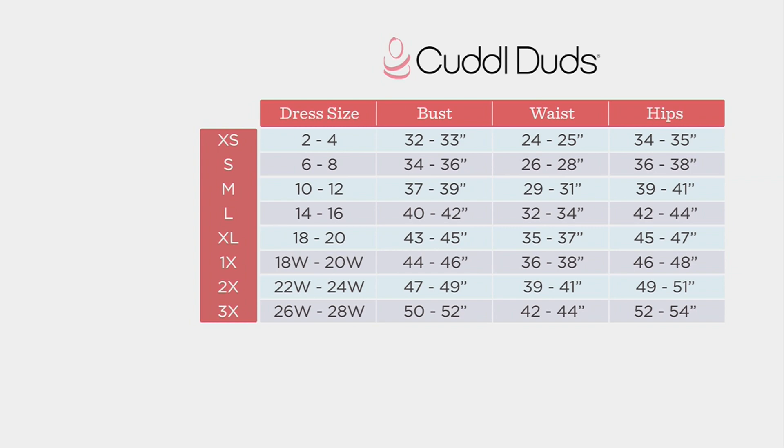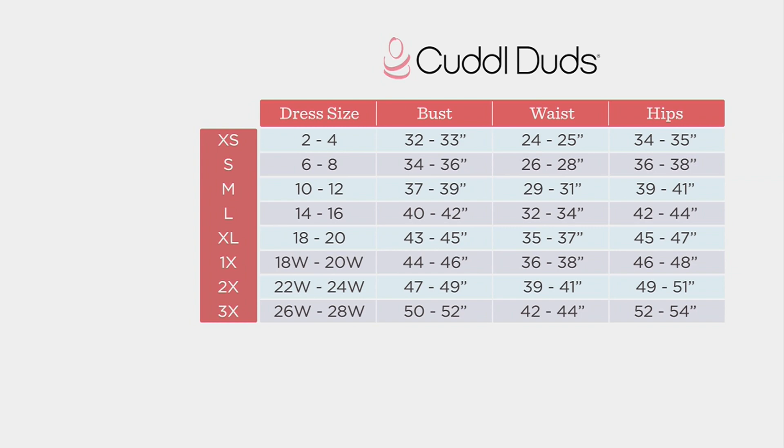On sizing — 3X through extra small, look for your dress size. I'm in my typical small. It also comes in petites.